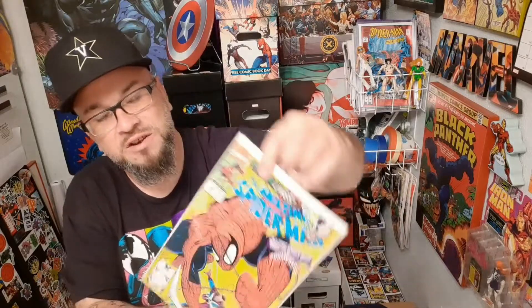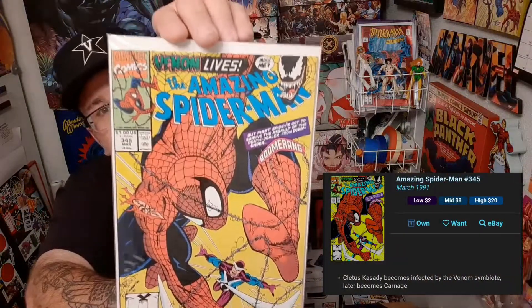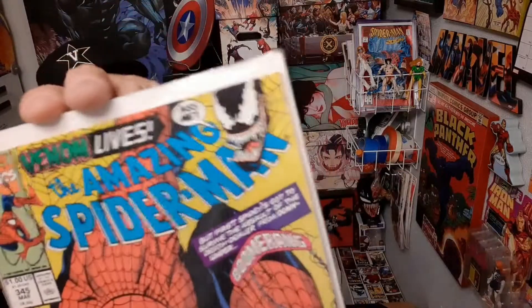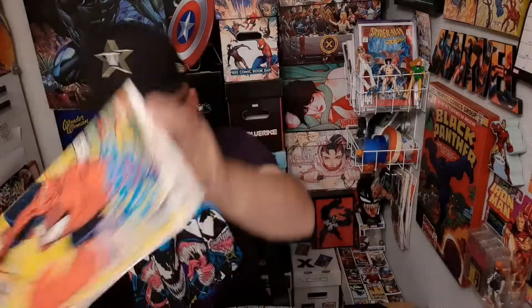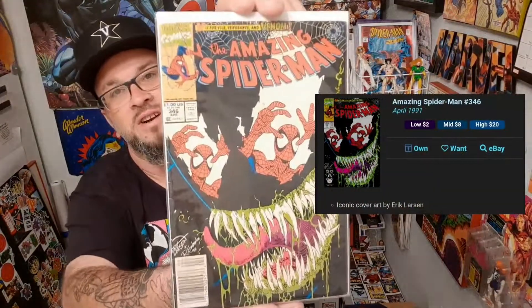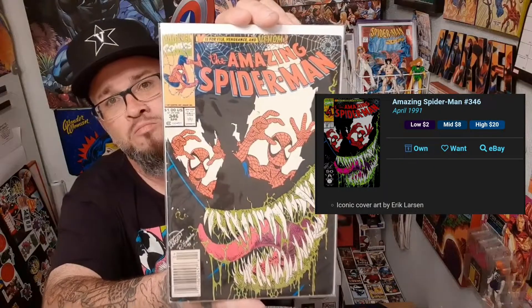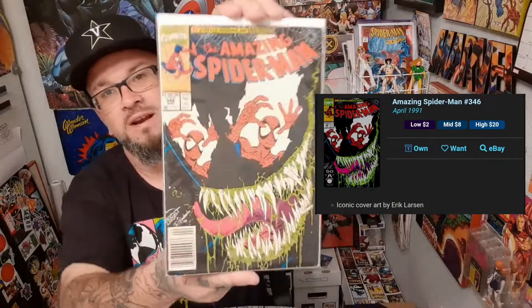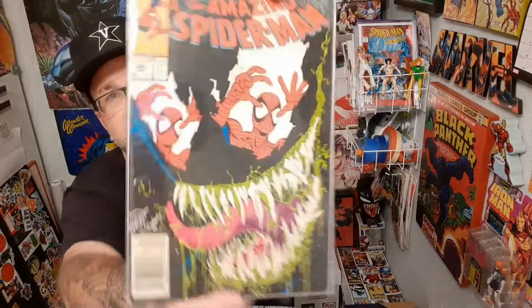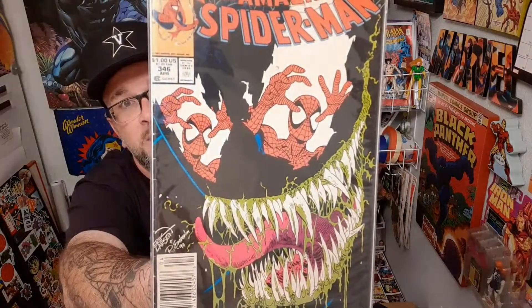And this one has Venom in the corner up here — it says 'Venom Lives' and he's saying 'Miss Me?' You got Spider-Man and Boomerang on the cover there — there's another early Venom appearance. Here's another top five Venom cover for me for sure. This is another Eric Larson — I love the way that Eric Larson did Venom. This is Amazing Spider-Man 346.